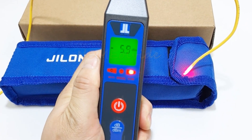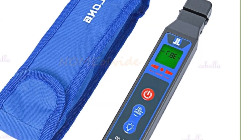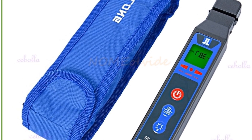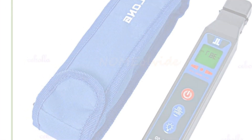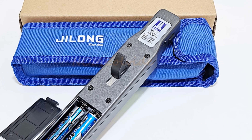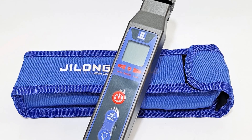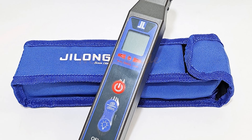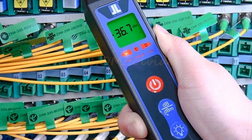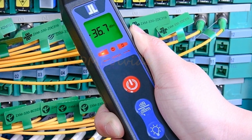The OVI-50's sensitivity range of +10dBm to -50dBm enables accurate signal detection and measurement. The device is powered by 5A batteries, providing long-lasting operation. Measuring at 219 x 45 x 28mm and weighing 155 grams, it is compact and lightweight, allowing for easy handling and portability. Its durable construction ensures reliability and longevity. Overall, the Jalon OVI-50 is suitable for telecom technicians, network installers, and fiber optic engineers.